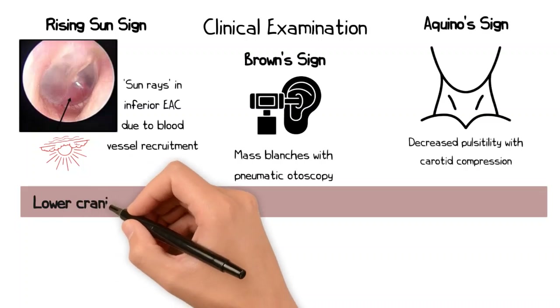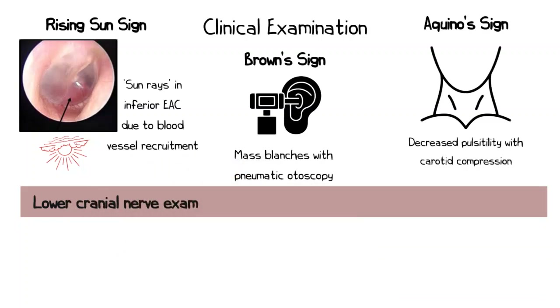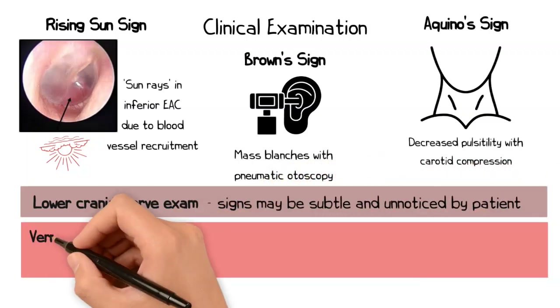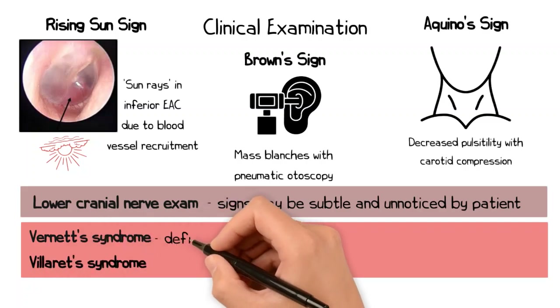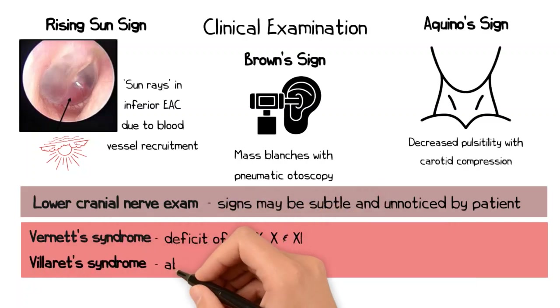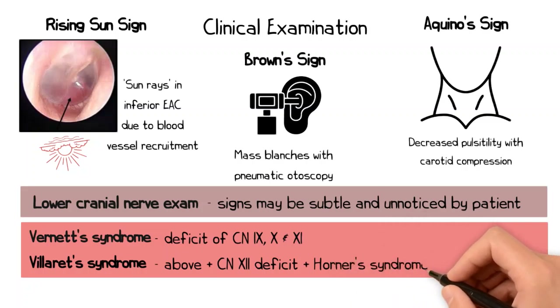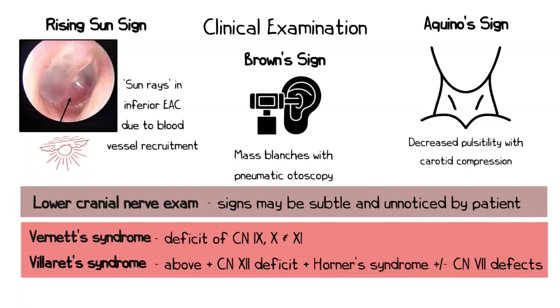A full assessment should also be performed of the lower cranial nerves to assess for any subtle cranial neuropathies. As these lesions are slow-growing, neuropathies can be subtle and not noticed by the patient themselves. Vernet syndrome describes a deficit of cranial nerves 9, 10, and 11, while Villaret syndrome describes an additional neuropathy of cranial nerve 12 along with a Horner syndrome and/or some facial nerve deficits.